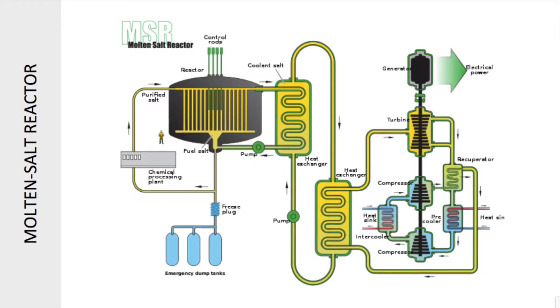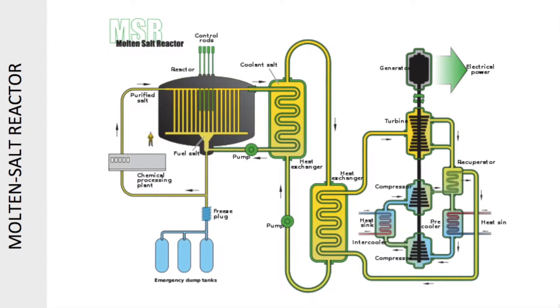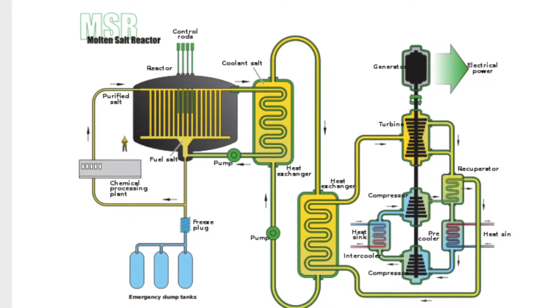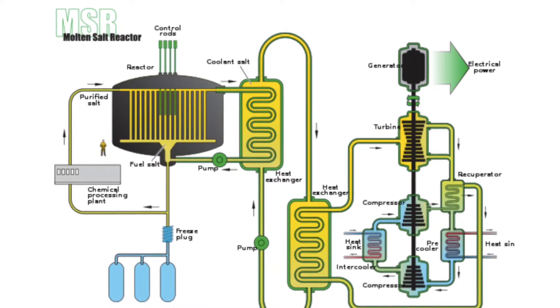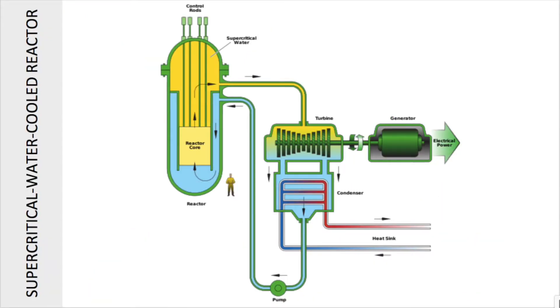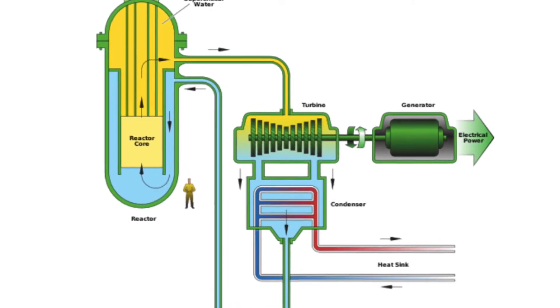The molten salt reactor uses molten salt mixtures as the primary coolant or even the fuel itself. MSR concepts rely on fuel mixed in a graphite matrix with the molten salt providing low-pressure, high-temperature cooling. MSR has the possibility of acting as a thermal nuclear waste burner to help reduce nuclear stockpiles. Supercritical water-cooled reactors are light water reactors operating at higher pressure and temperatures with a direct once-through heat exchange cycle.